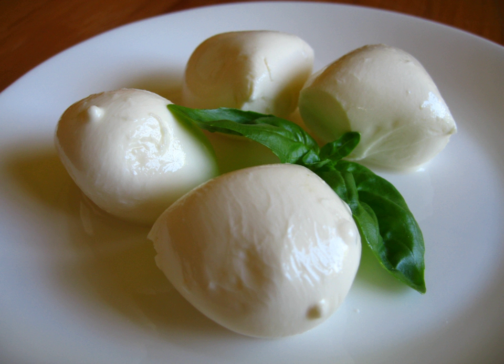Ragusano cheese is an Italian cow's milk cheese produced in Ragusa, Sicily in southern Italy. It is a firm stretched curd cheese made with whole milk from cows of the Modicana breed, raised exclusively on fresh grass or hay in the provinces of Ragusa and Syracuse. The cheese was awarded Italian denominazione di origine controllata protection in 1955 and EU DOP status in 1995.